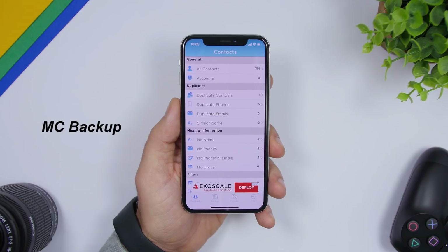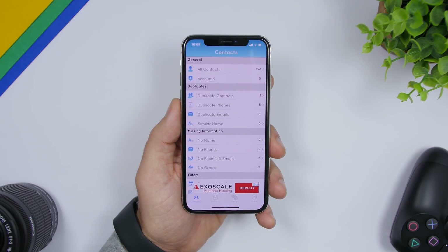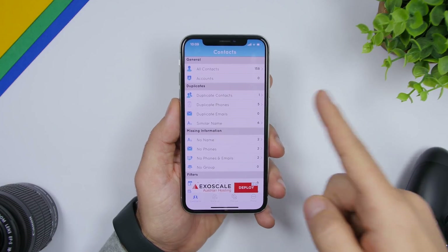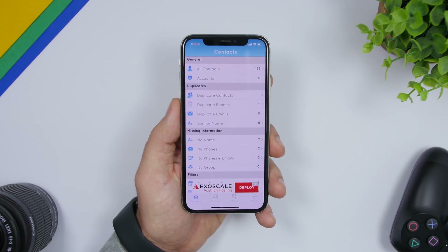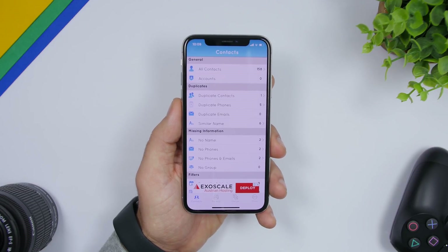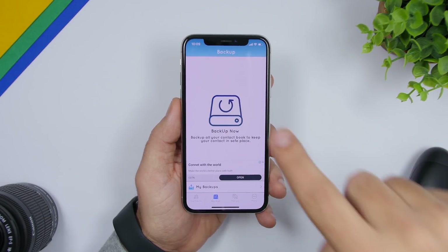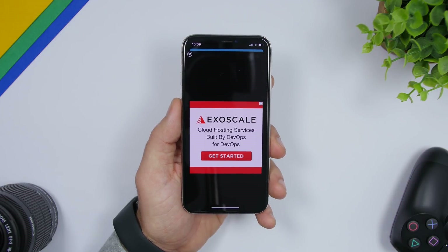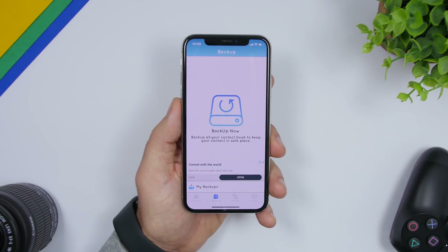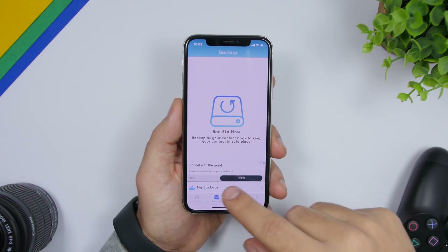The next app is called MC Backup — very useful. It allows you to back up your contacts and also shows you duplicate contacts, duplicate phone numbers, emails, and similar names, and you can manage contacts directly from here. The backup feature lets you save contacts as a vCard, which you can then use to add those contacts to a new device without restoring from a full backup.